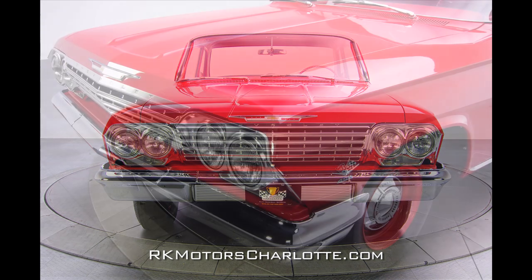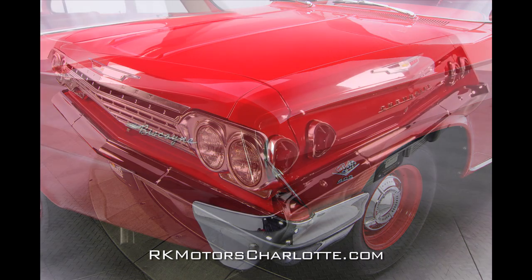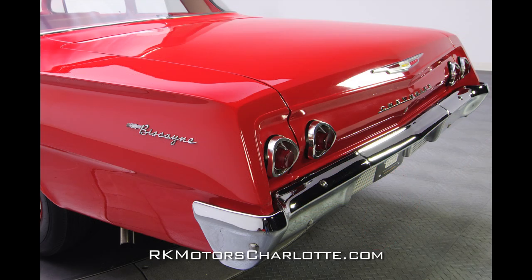Thanks to a recent high-quality frame-off rotisserie restoration, those straight panels display better than factory alignment in a new coat of red DuPont paint that has been buffed to an incredible shine.